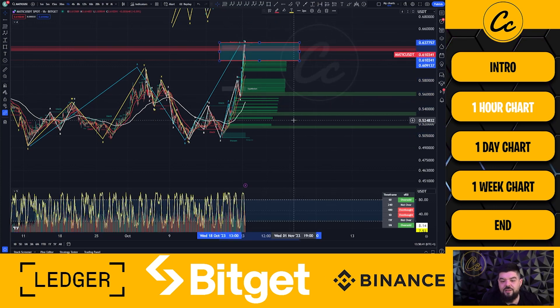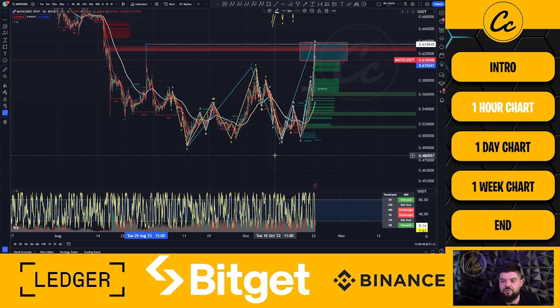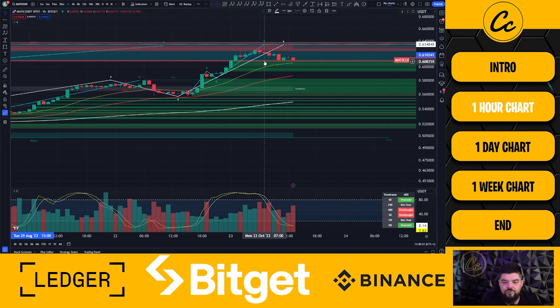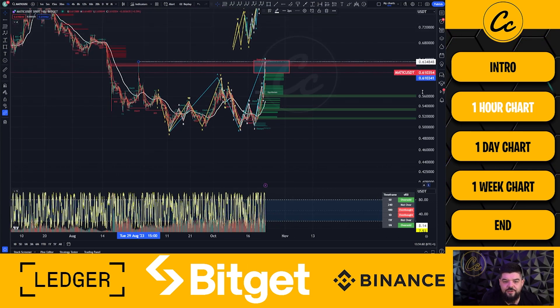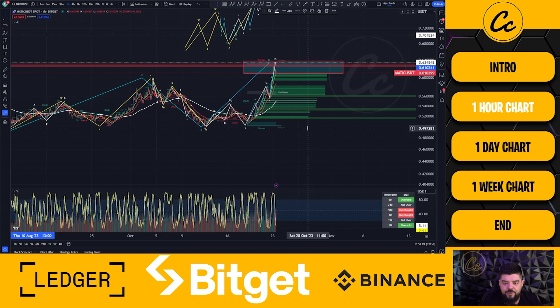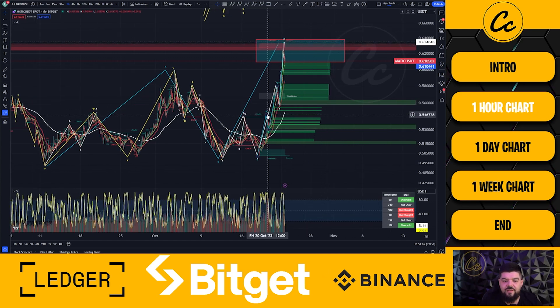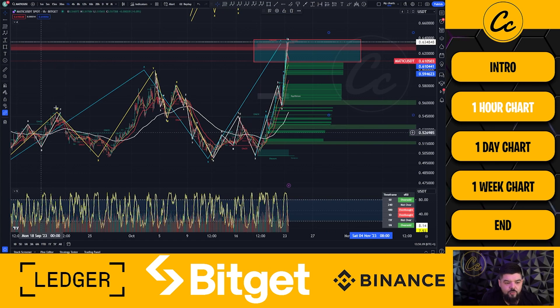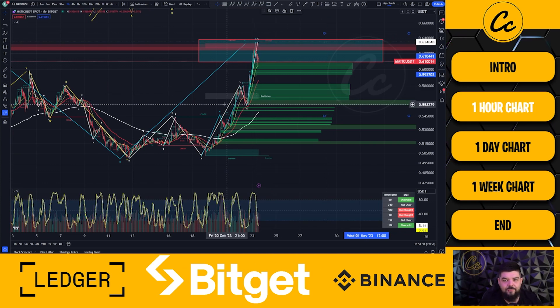One level I want to see hold is the high of 63.4848 cent. We came up very close, as high as 63.3402 cent, so we have not broken that level — still held under it. I'd like to see that level hold. The next level of interest is the 70 cent area, but for now I think we need to let this play out over the next couple of days to see if we can break the high of 63.4848 cent. Overall I do think the charts are showing a complete three-wave up, three-wave down, five wave structure — a completed zigzag move to the upside for Polygon's MATIC.